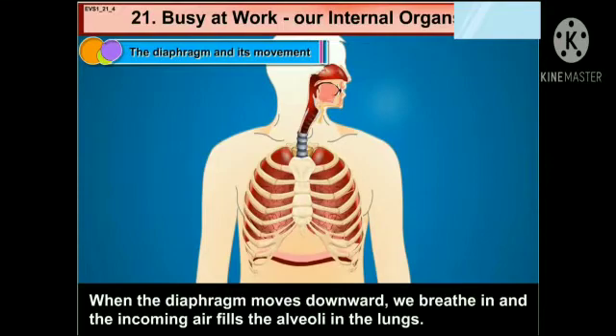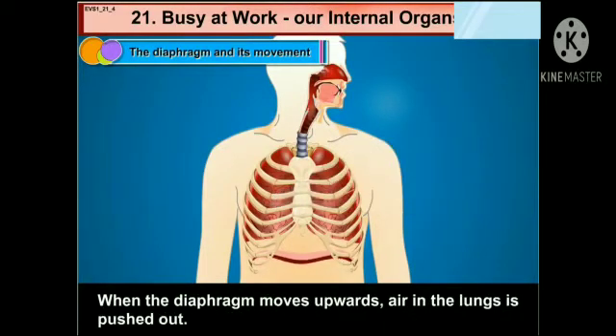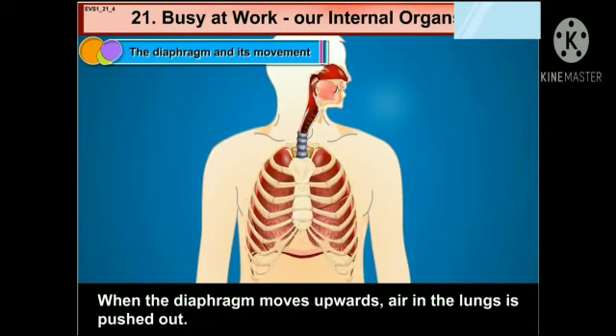It is called the diaphragm. When the diaphragm moves downward, we breathe in and the incoming air fills the alveoli in the lungs. When the diaphragm moves upwards, air in the lungs is pushed out.